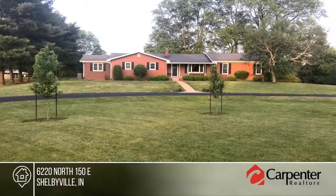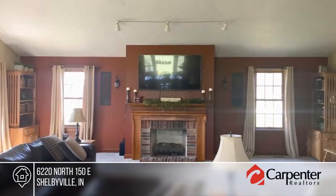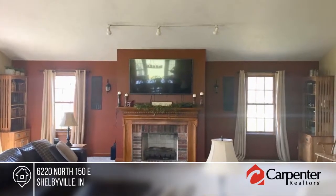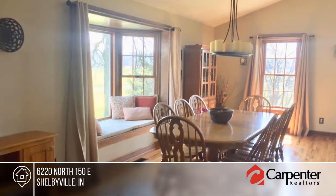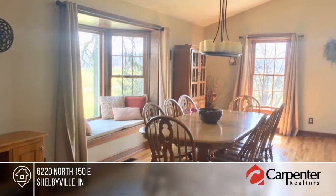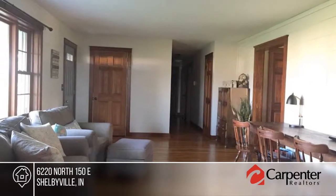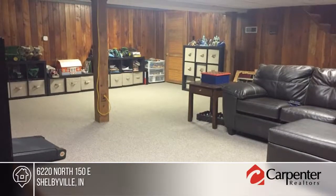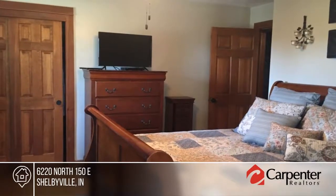Come and see this impeccably updated all-brick home on over 3,100 square feet of living space situated on five acres. This four-bedroom, three-bath home features a formal living room, family room with gas fireplace, and dining room with cathedral ceiling. The updated gorgeous kitchen boasts high-end stainless steel appliances, JennAir gas cooktop, double oven, convection microwave, lighting, granite countertops, and backsplash.